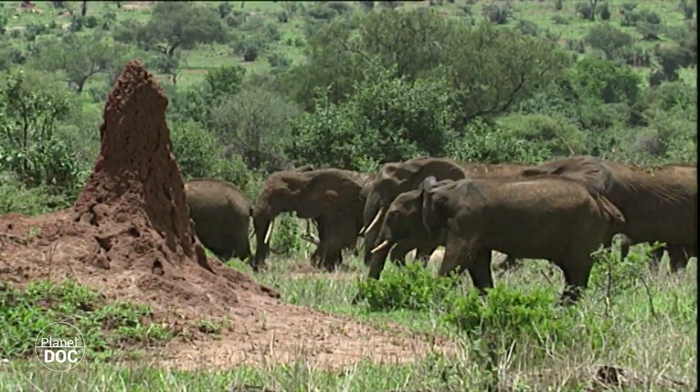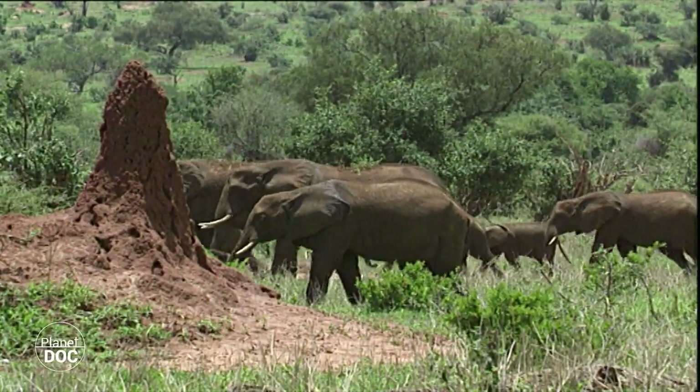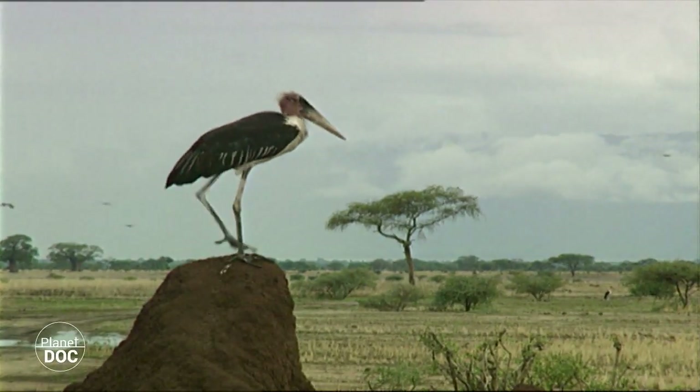Termite nests are usually meeting places for many of these small animals. Beneath this earthy structure, thousands of small termites hide away, transforming them into natural food stores, awaiting someone able to open them.